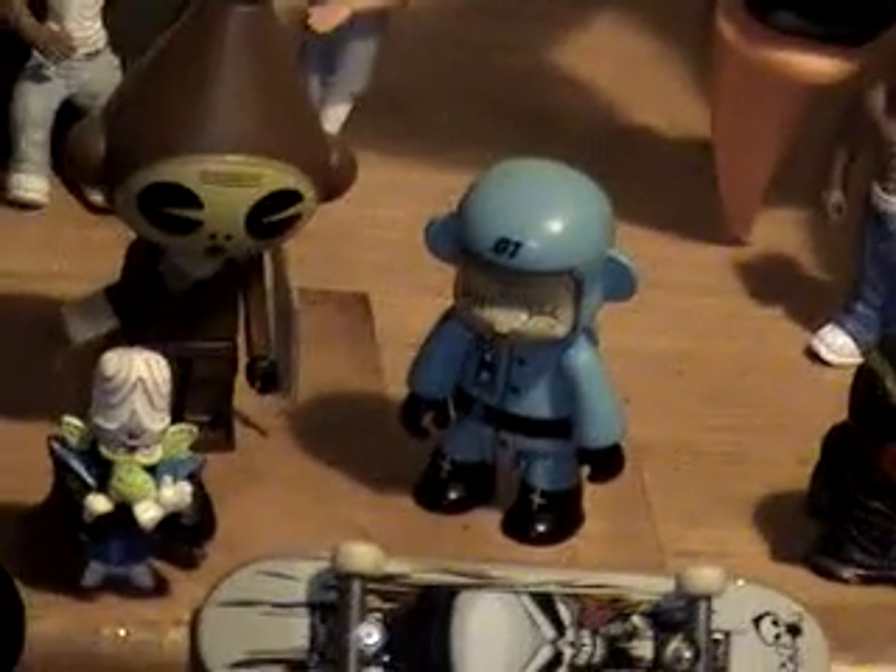TV head designer vinyl — I don't even think it's vinyl, but it's designer vinyl. These are Dalek figures. I love Dalek. That's an Ice Bot, and that's a Space Bot. And that's Mojo Jojo — Powerpuff Girls.